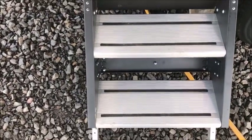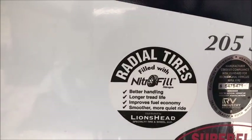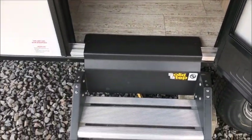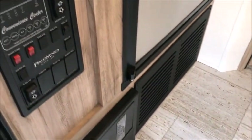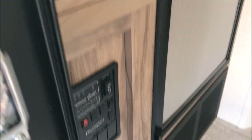As we go inside the Palomino Solaire, this has the solid steps. This is the 205 SS. Friction hinged door. As you walk in, right to the left, all your controls are conveniently located right here next to the entranceway. Solid wood cabinets, refrigerator — everything's right here to the left. We'll pan around and let you get a good look at it.